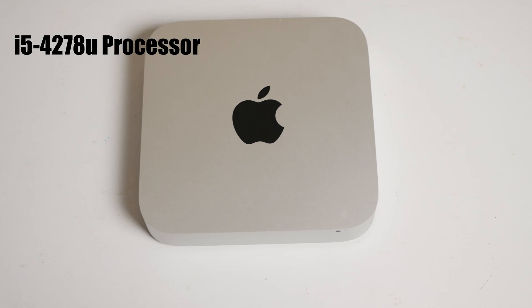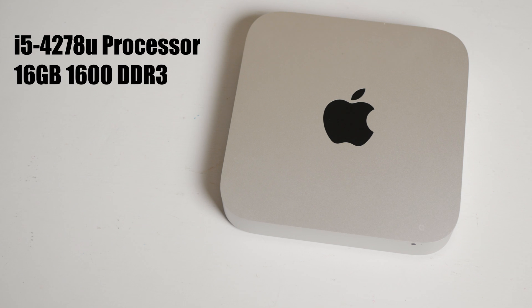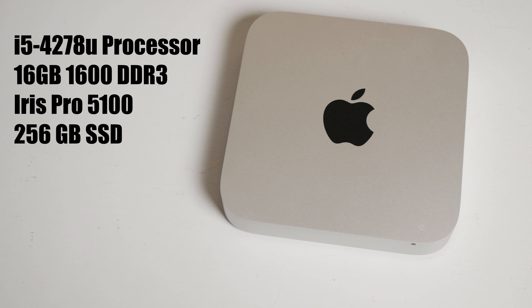So first let's get into the specs of this machine. This is the 2014 Mac Mini. It's got an i5-4278U dual-core processor, 16 gigs of 1600 DDR3 RAM, Iris Pro 5100 integrated graphics, and a 256GB SSD drive. This is the version with the SSD soldered onto the board.